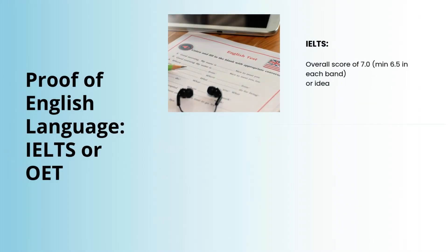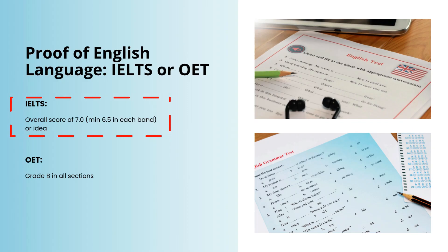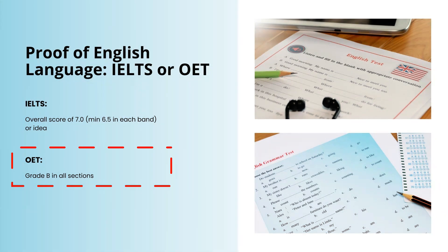There are two types of English language proof. The IELTS, which everyone is familiar with — you need an overall score of 7 with a minimum of 6.5. And the OET, which requires grade B in all sections. The OET is specifically for medical professionals. Make sure you get the English test out of the way early so you don't have to deal with that stress alongside everything else, because nobody likes exams.